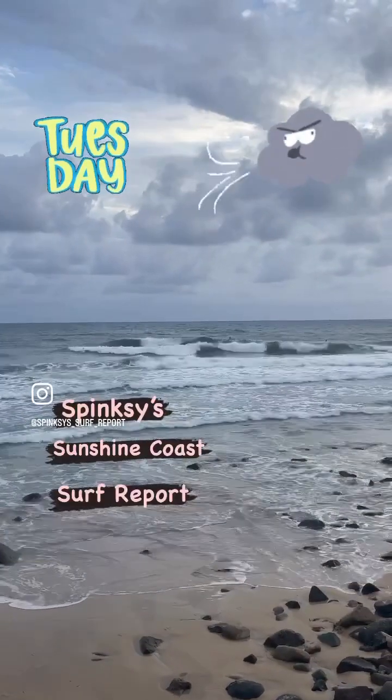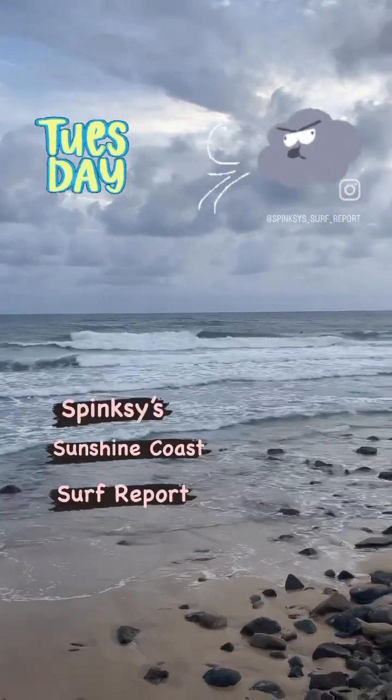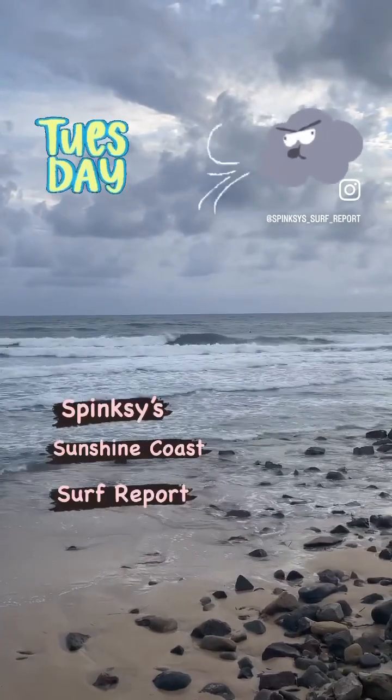But look, it's pretty disorganised. But there's a wave and a grovel if you're keen to get out there.